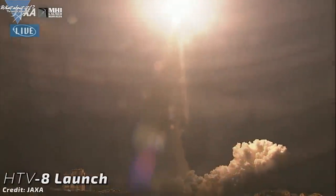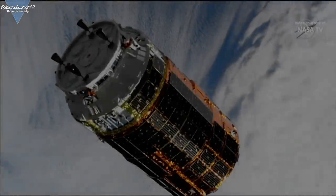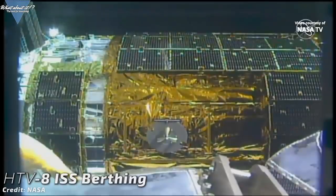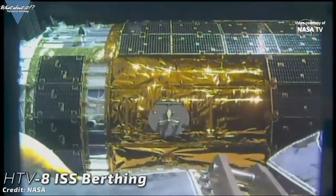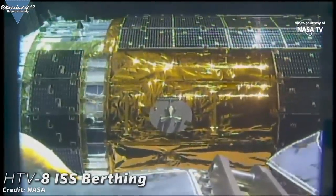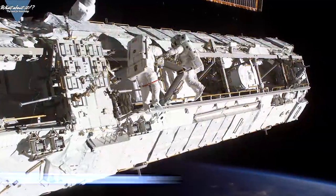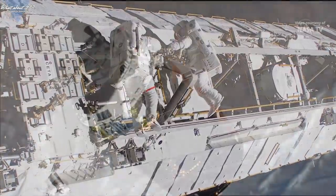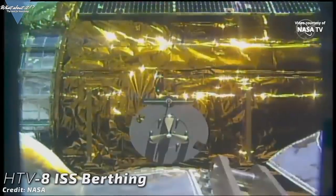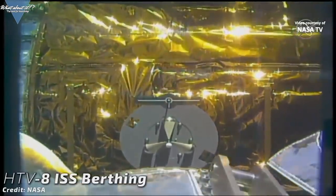Last week's launch then went as intended, sending the H-2 Transfer Vehicle — also known as Kounotori or HTV — on its trajectory towards the ISS. The HTV is about 9.8 meters long with a diameter of 4.4 meters, with a total empty mass of 10.5 tons and a payload capacity of 6 tons. The HTV is comparable in function to the Russian Progress, European ATV, Commercial Dragon, and Commercial Cygnus spacecraft — all of which bring supplies to the ISS. After its arrival at the ISS on Saturday, the HTV was successfully berthed and unloading has already started. Included in this mission's cargo are six orbital replacement units for batteries on the station's integrated truss structure, consisting of lithium-ion batteries replacing the original nickel-hydrogen units. Installation will require several spacewalks.